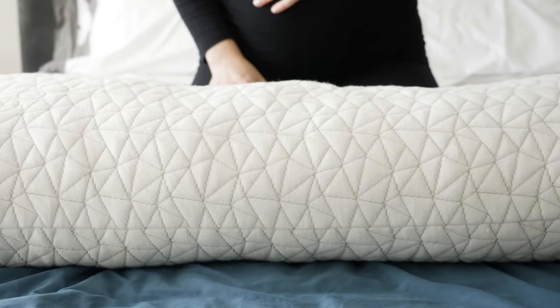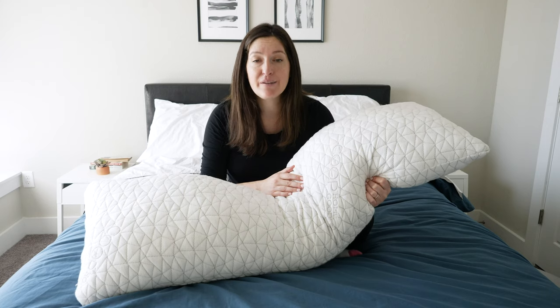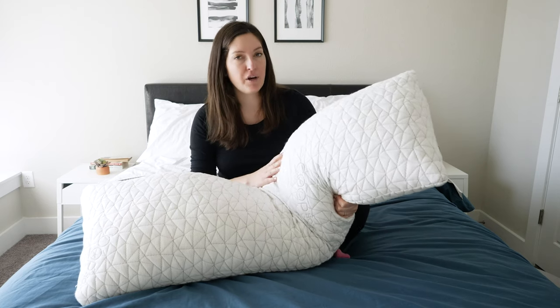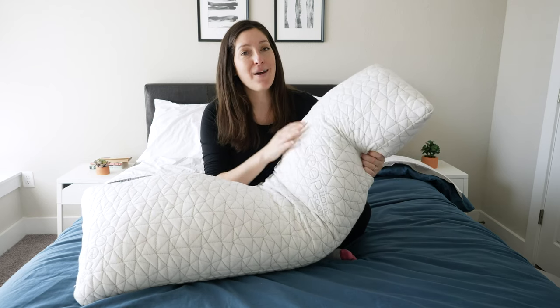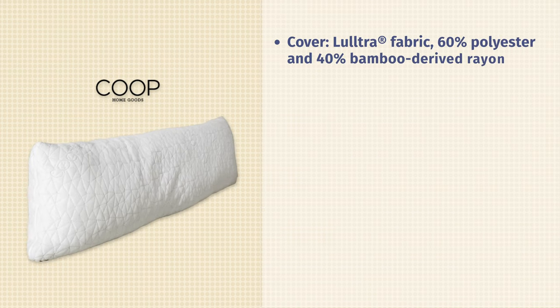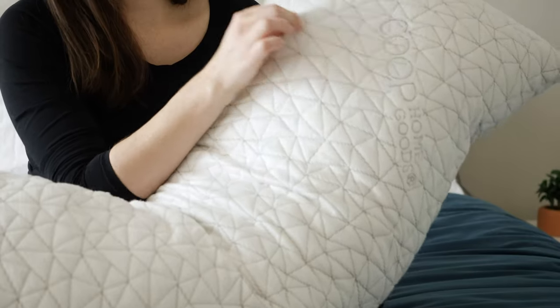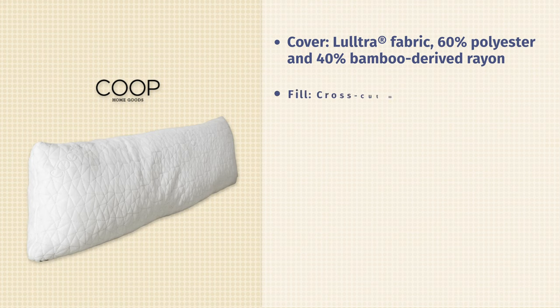Next up on my list is the Coop HomeGoods body pillow. Coop HomeGoods is known for making some awesome pillows and they're often on my best list. I love their body pillow for the interesting mix in their core, but first I want to touch on the outer cover because it's so soft. It's their L'Ultra fabric — basically 60% polyester and 40% rayon derived from bamboo — very soft, very breathable, and feels gorgeous against your face. Your whole body is just going to love snuggling up next to it.